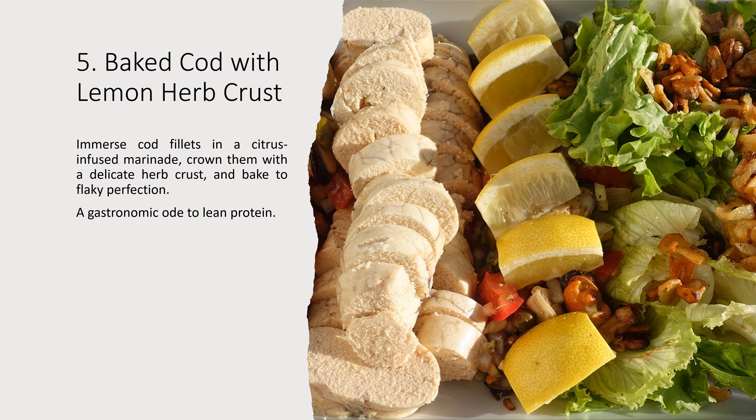5. Baked Cod with Lemon Herb Crust. Immerse cod fillets in a citrus-infused marinade, crown them with a delicate herb crust, and bake to flaky perfection. A gastronomic ode to lean protein.